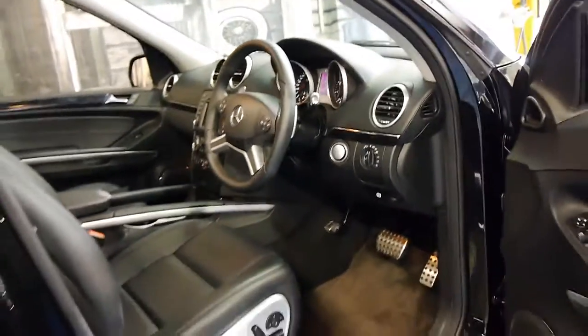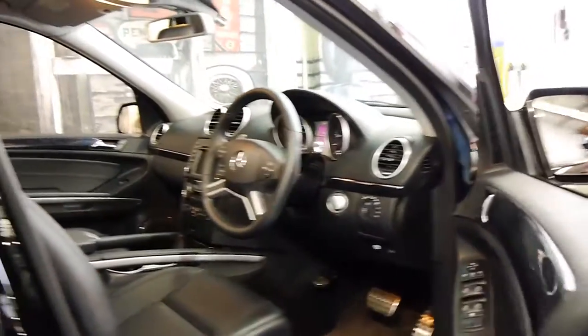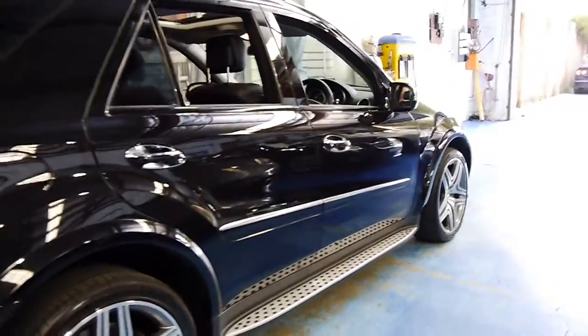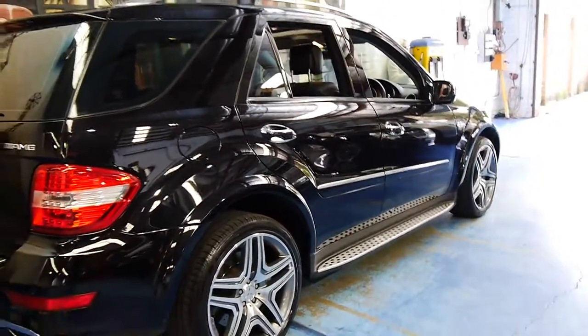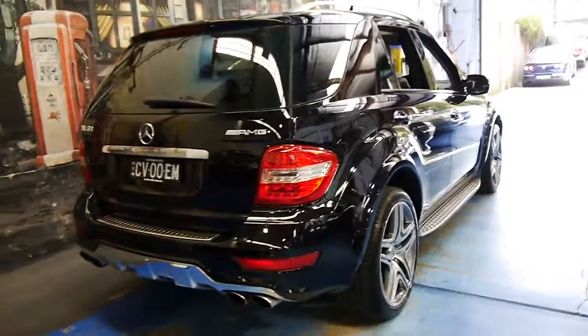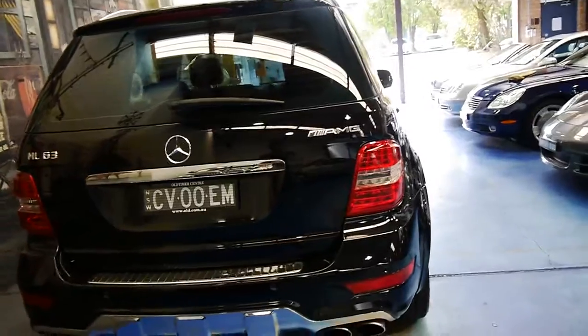This is a car we are very, very proud to sell from our premises in Marrickville. We are the Old Timer Centre. We specialise in European cars and have a lot of Mercedes-Benz in stock. We would welcome the opportunity to take you for a test drive in this very, very nice ML63. Thank you so much for watching, and we look forward to hearing from you.